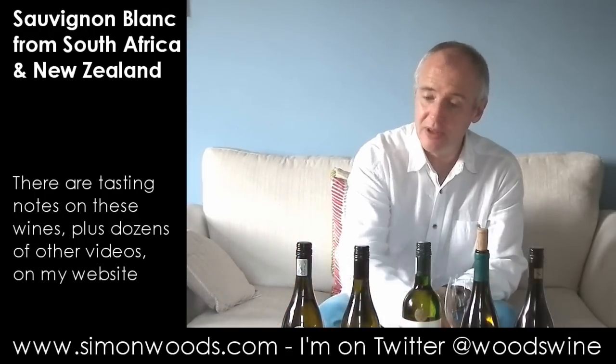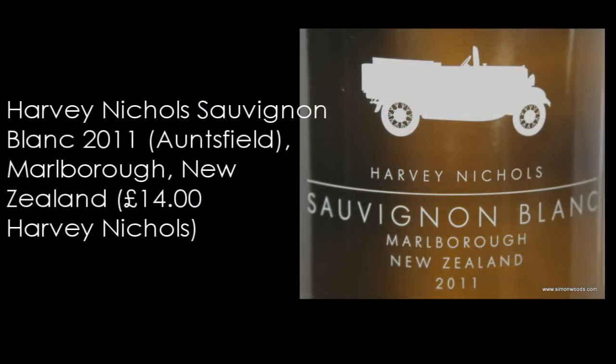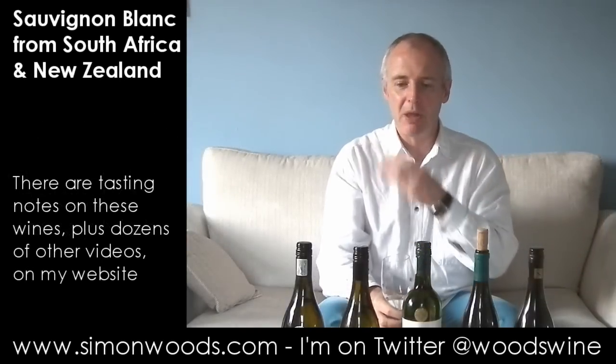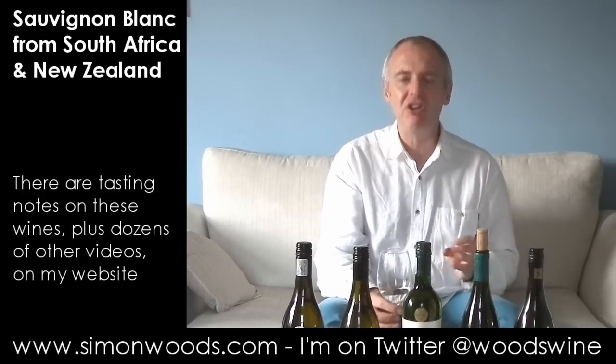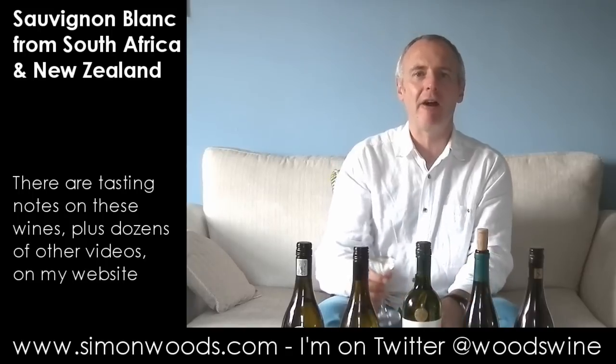So we're in New Zealand now with Harvey Nichols, their own label Marlborough Sauvignon Blanc, made for them by Arntsfield Estates. Let's try this. Straight down the line, Kiwi Sauvignon. Actually, better than that. It's got gooseberries, it's got the asparagus, it's got some citrus and lemon, but it's also got this fresh, herby edge as well. It feels like there's going to be a bit of stony mineral character to it too.